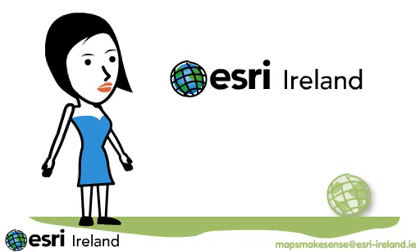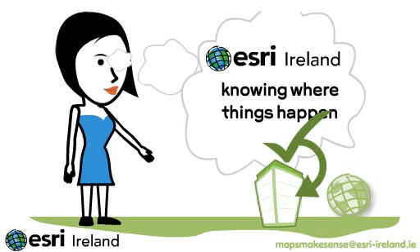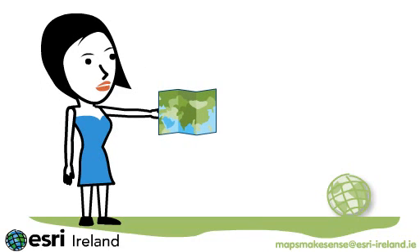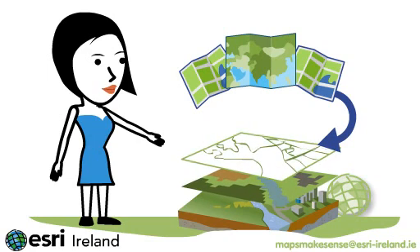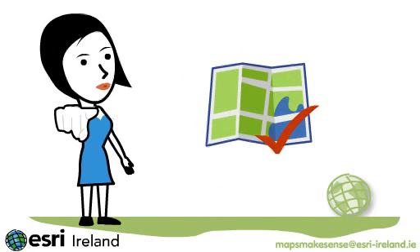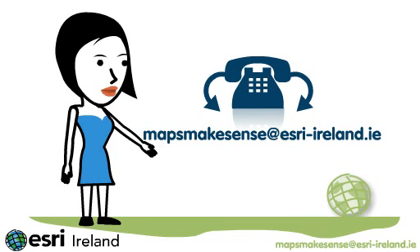At Esri Ireland, our business is built on the belief that knowing where things happen matters to your business. Maps make sense. And using them, we can help you make sense of your geographic information. To find out how maps can make sense for you or your organization, contact us at mapsmakesense@esri-ireland.ie. We can help you!